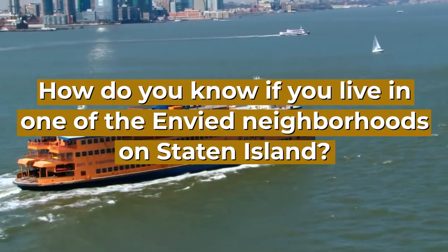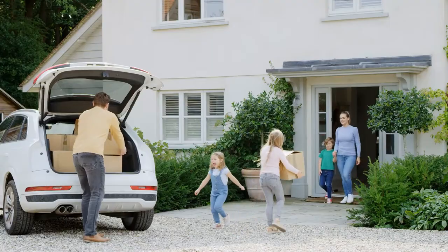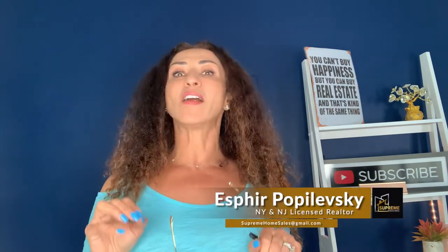How do you know if you live in one of the envied neighborhoods on Staten Island? Or maybe you were thinking about moving here and don't know where the best neighborhoods are. If you ask residents of Staten Island — and don't ask them unless you want to create a huge argument between the north shore and the south shore — let's stop the fighting and use the real data from our MLS instead.